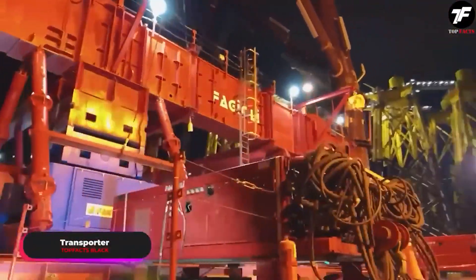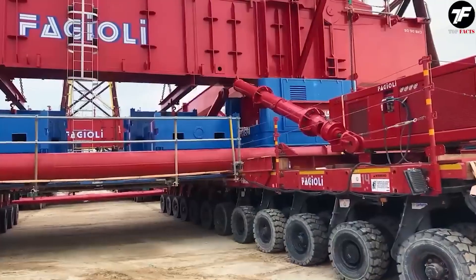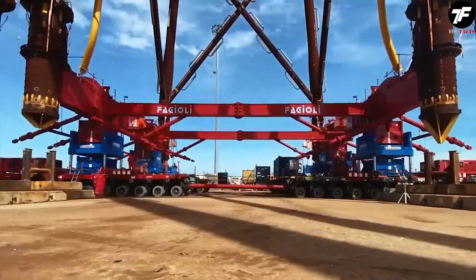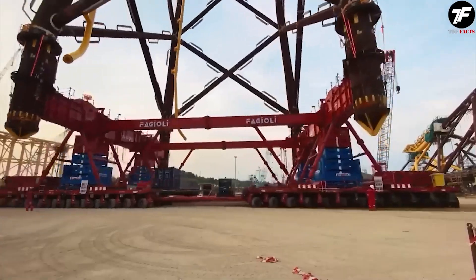This transporter is a true virtuoso at moving super-heavy loads. It can transport equipment and structures of such size that even heroic efforts seem insignificant. With its help, transporting gigantic machines or bridge elements becomes an art that defies the laws of physics.